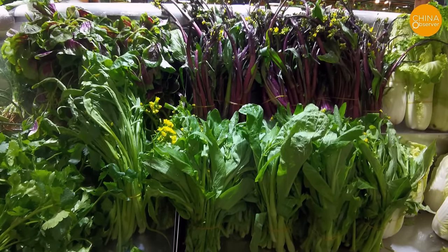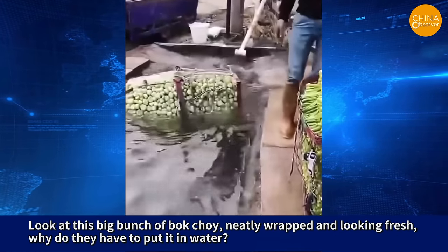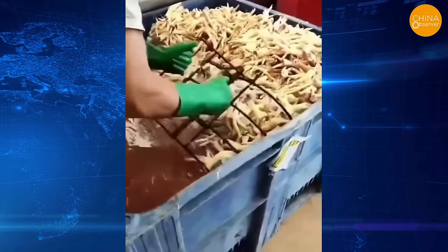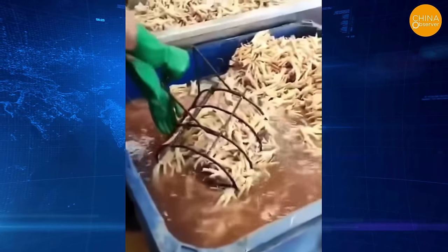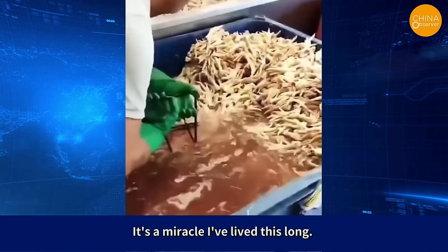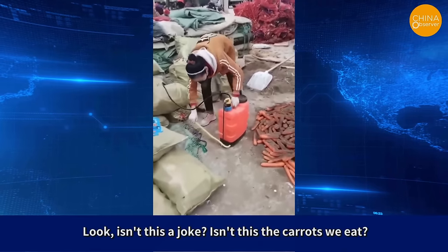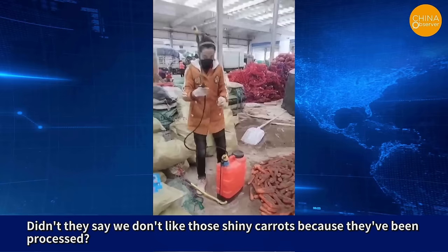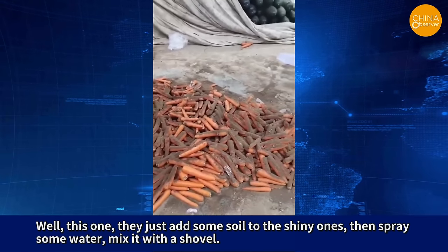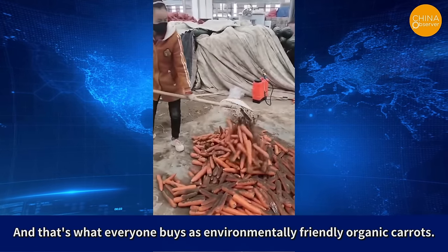Various fresh vegetables sold on the market that appear to be of good quality are mostly soaked in pesticide water. Look at this big bunch of bok choy, neatly wrapped and looking fresh — why do they have to put it in water? Is it to cool it down, keep it fresh, or did they add some preservative? This is a chicken feed processing factory, where a worker is scooping out chicken feed soaked in formalin. All industries seem to be trying to kill us. A man secretly filmed a vendor processing carrots in a market — they just add some soil to shiny processed carrots, spray some water, and mix it with a shovel. The carrots now have a layer of soil on them, and after repackaging, that's what everyone buys as environmentally friendly organic carrots.